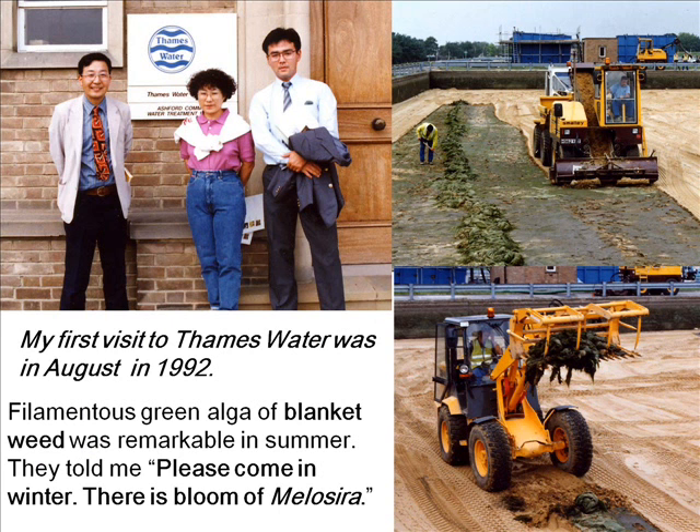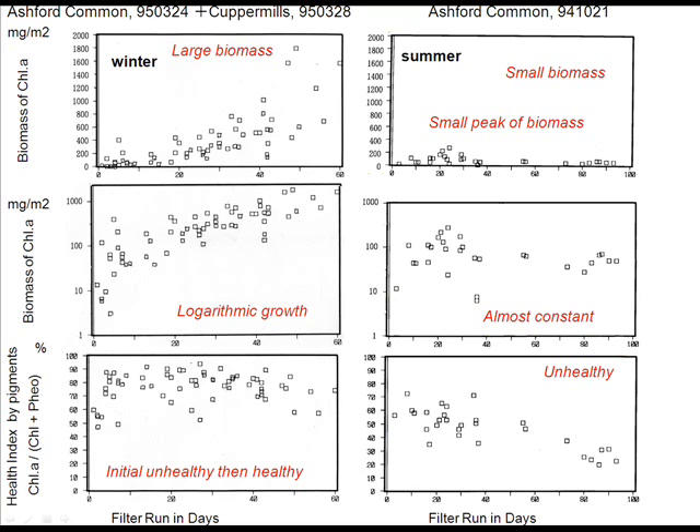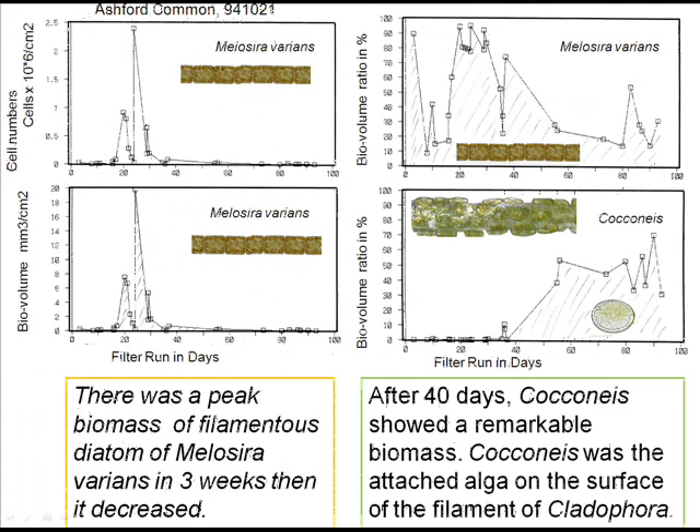My first visit to Thames Water was in August 1992. Filamentous algae — blanket weed — was remarkable in summer. They told me, 'Please come back in winter; there is a bloom of Melosira.' Blanket weed of Cladophora in summer and filamentous diatom Melosira are remarkable in winter. The biomass in winter is larger than in summer. In winter, algal growth kept to logarithmic growth, but algal biomass was almost constant in summer.